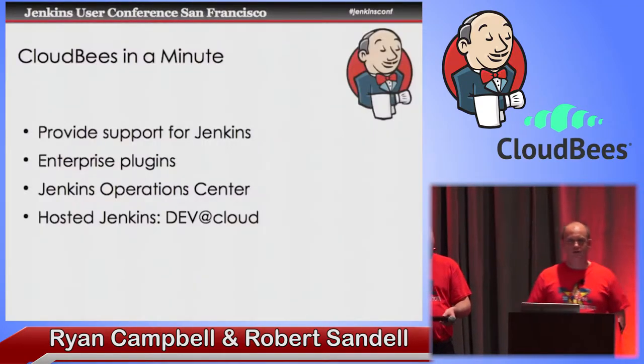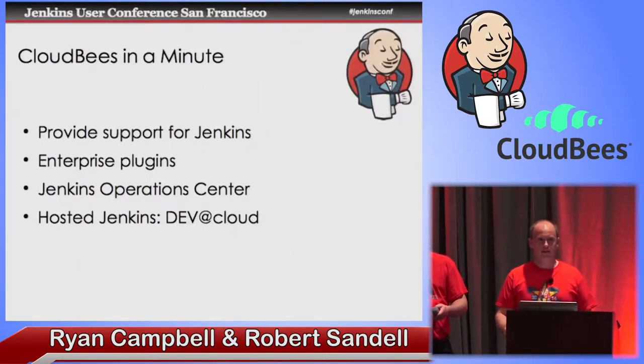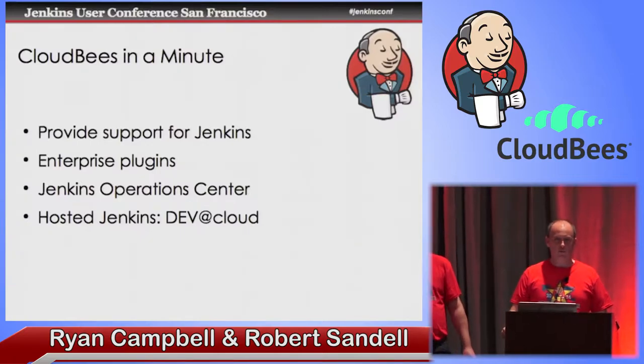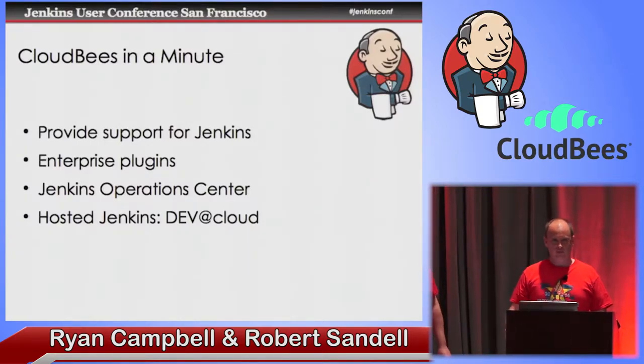This is a sponsored talk, so I get to tell you a little bit about what we do, but I'll keep it brief. We provide support for Jenkins, and that means just engineer to engineer — if you have a problem with Jenkins, we will help you come up with a solution or we will solve it for you. That's all done via email and so forth. We also provide a set of enterprise plugins called Jenkins Enterprise, and that helps you secure and manage and scale your Jenkins instance.